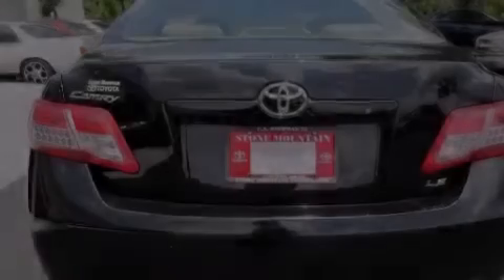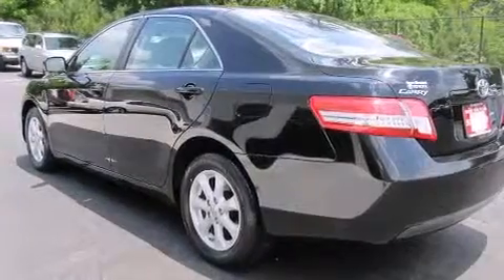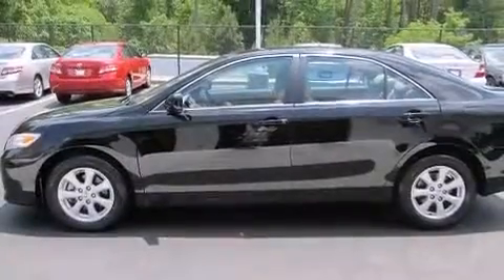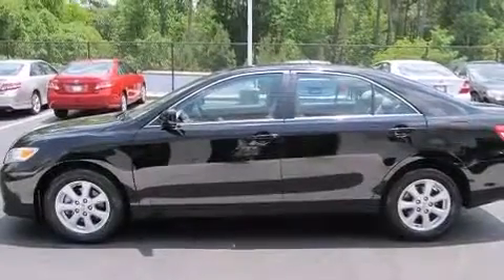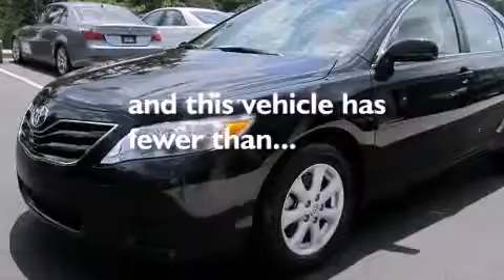Features include traction control and stability control systems, a power driver's seat, cruise control, a CD player, a passenger side vanity mirror, front multi-stage airbags, air conditioning, a split folding rear seat, full power accessories, and this vehicle has fewer than 30,000 miles on the odometer.